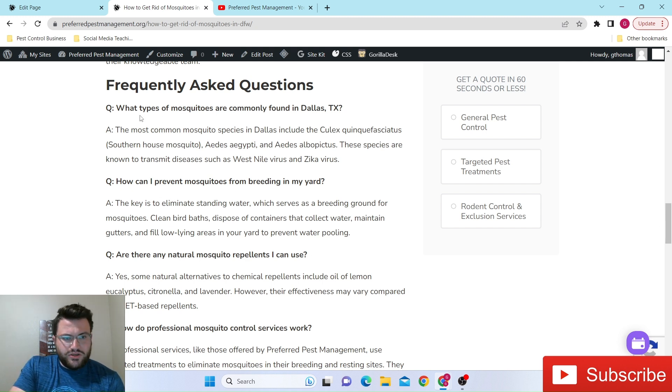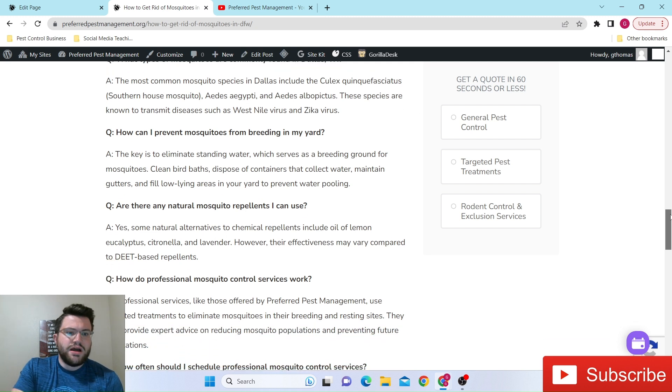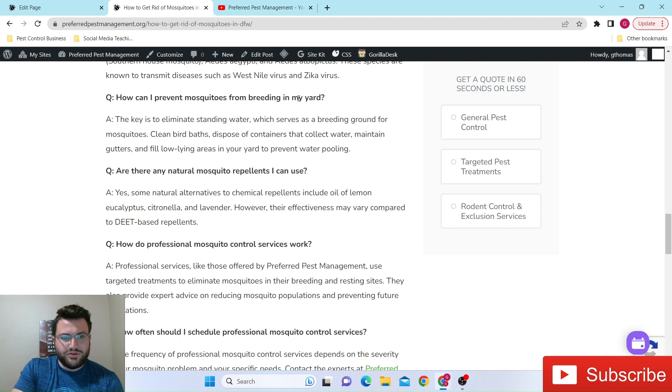What type of mosquitoes are most common? I've been in the industry forever and I still can't pronounce a lot of these specifically, but these are in fact the most common — I can confirm that. How can I prevent mosquitoes from breeding in my yard? The main thing is keeping puddling and high moisture, humid areas to a minimum around your home.